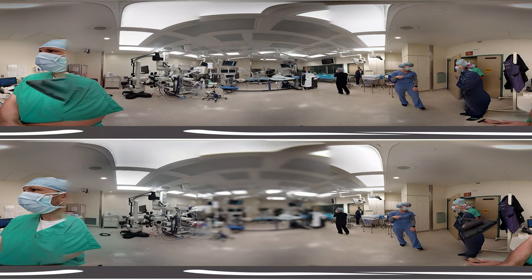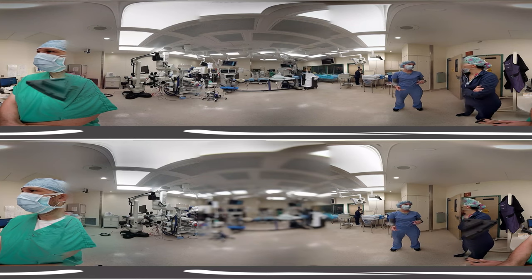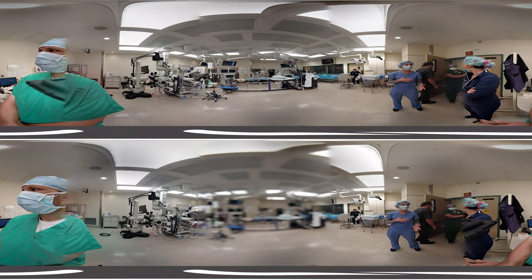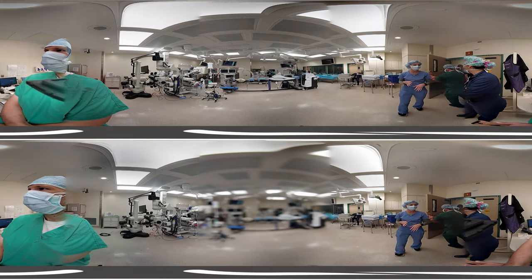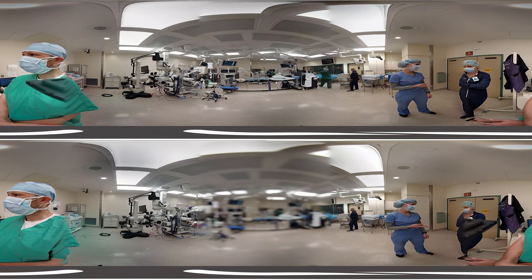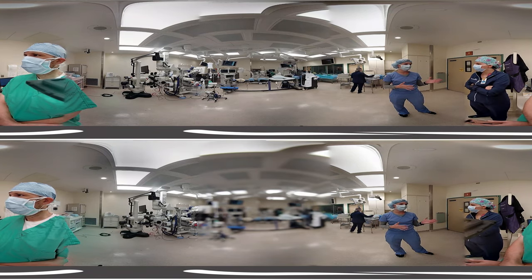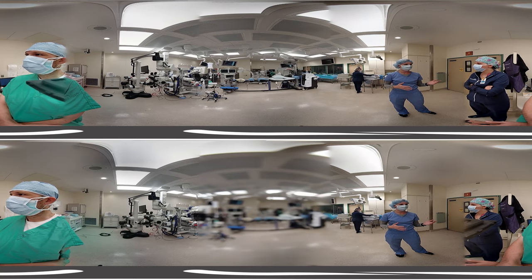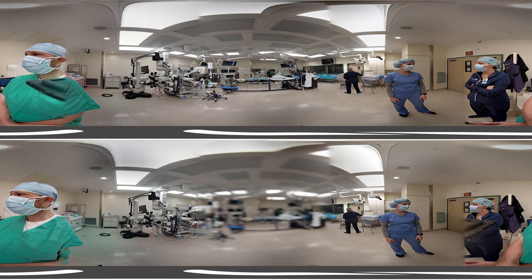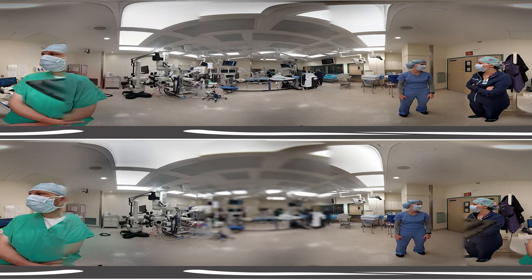Another representative shared that his degree was in biological sciences and health professions with a minor in psychology — he was essentially going to go to medical school, but once he looked into the years of school, the debt, and the expenses associated with it, he decided to go more of the business route. When his company hired from college, about half had science backgrounds and the other half had business backgrounds, which seemed to be the typical mix.